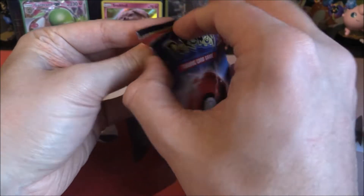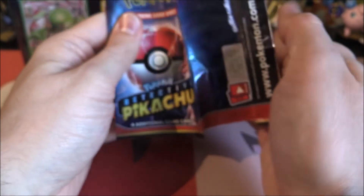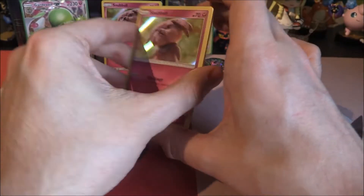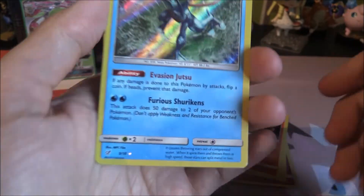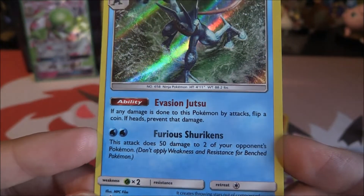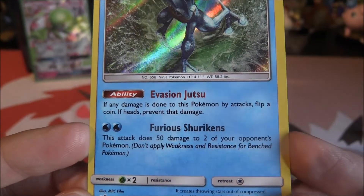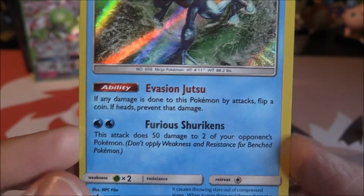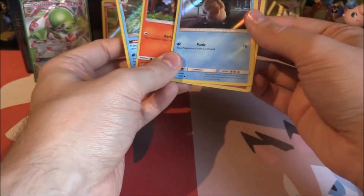Let's grab out the next pack and show off everything. We grab the code card and open it up. We start off again with a Schnubble, another Psyduck, another Charmander — but we get a Greninja! Ability: Evasion Jitsu — if any damage is done to this Pokemon by attacks, flip a coin; if heads, prevent that damage. And Furious Shurikens deals 50 damage to two of your opponent's Pokemon. That's not bad, a nice little chip of damage. Retreat cost of just one is great, especially with just two Water energy attached. Another new card — very nice indeed.